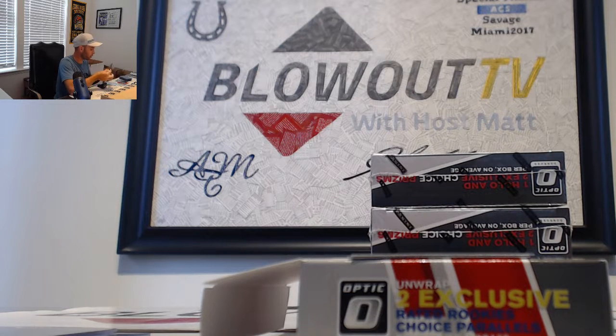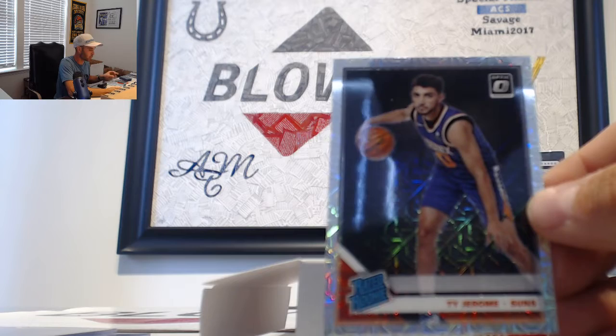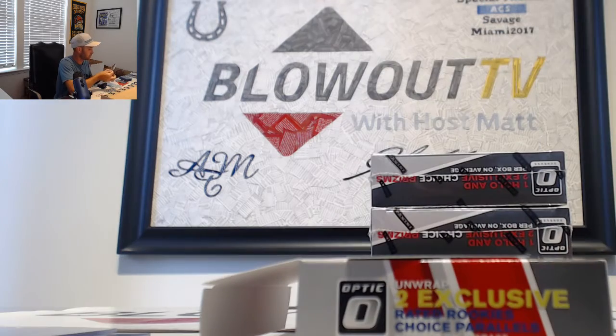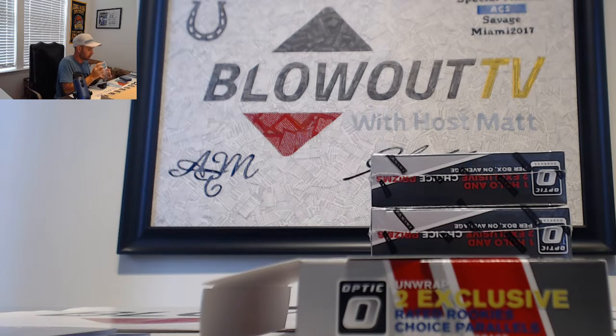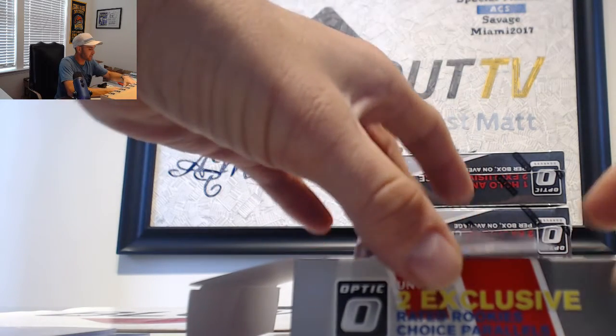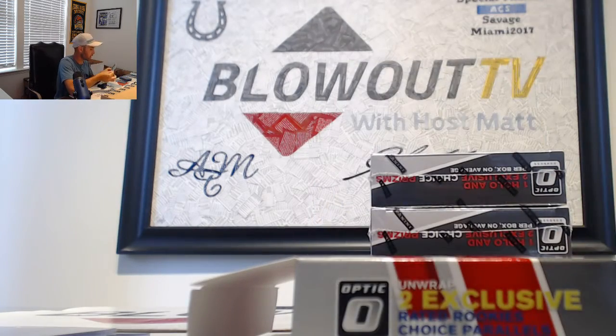That was number four of eight on the Bradley Beal black gold. Pacific rookie is Ty Jerome. And Pelicans rookie Jackson Hayes - Southwest, that's for Kashod. All right, first black gold of the box, box number three moving on.